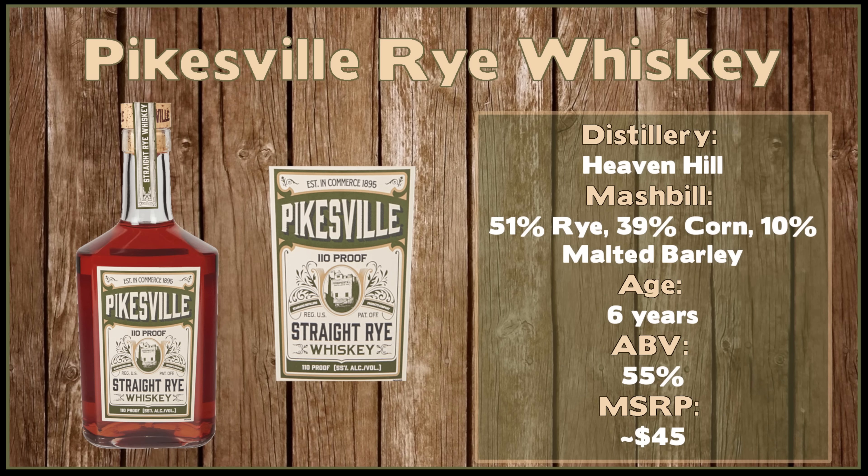The reason this comes in at number five and not higher is because of the price — it's about $50, and store picks can get up to $55 for me. So it's not the highest value-to-whiskey ratio on our list today, but it's an excellent offering out of Brown-Forman and Woodford Reserve. If you get this bottle, you will not be disappointed.